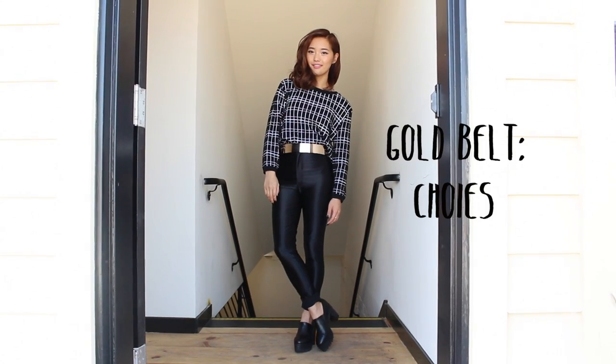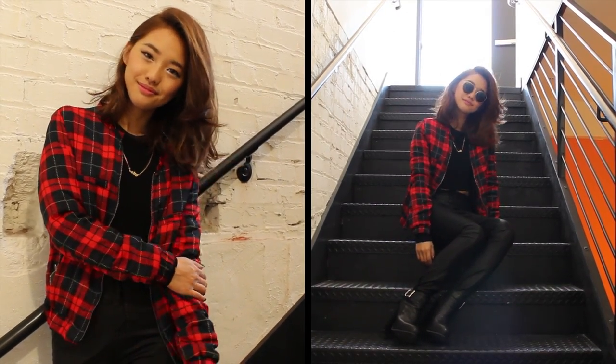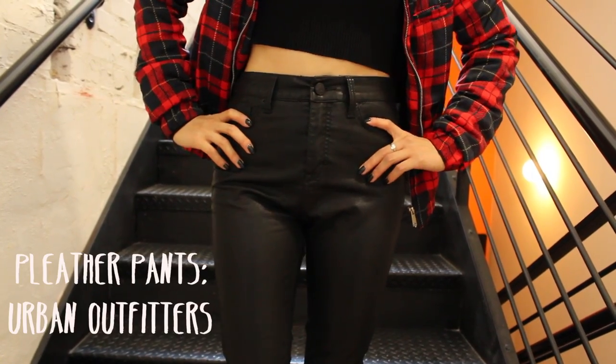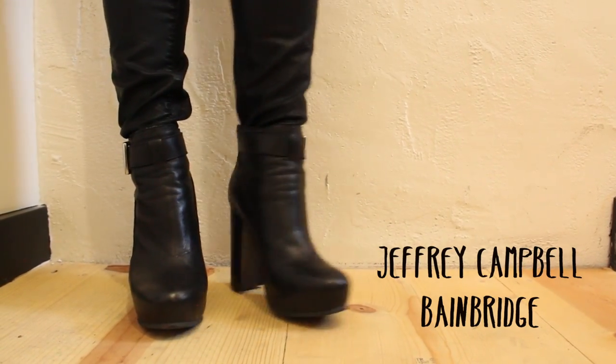If it's a lot warmer where you live, then feel free to ditch the jacket and add a statement belt. I always love a good bold plaid print especially in the fall, and I thought I'd show my love for it through a plaid puffy bomber. I'm wearing some black pleather jeans from Urban Outfitters, and to streamline my legs and make them look a little bit longer I'm wearing my Jeffrey Campbell Bane boots. I borrowed my friend Stephanie's Ray-Bans for this look because I thought it just tied everything together — and I think I'm gonna get myself a pair too.